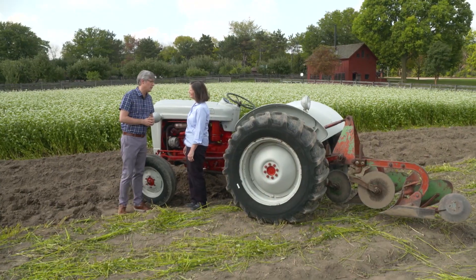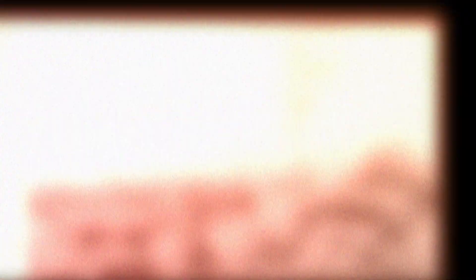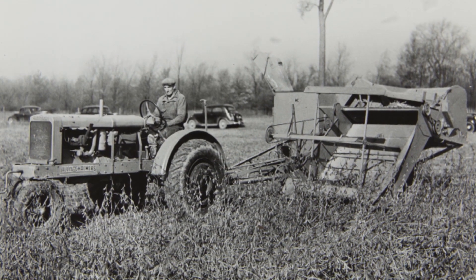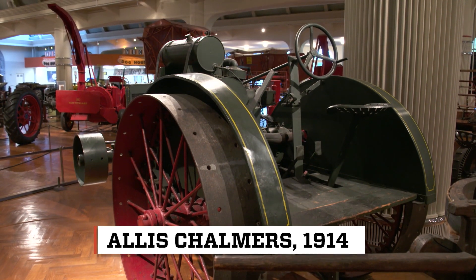When do we see the first commercially popular tractor? Around 1914 or so, from a corporation by the name of Allis-Chalmers. It had an internal combustion engine, and it had a unicorn hitch, so there was a tight turning radius at the ends of fields.